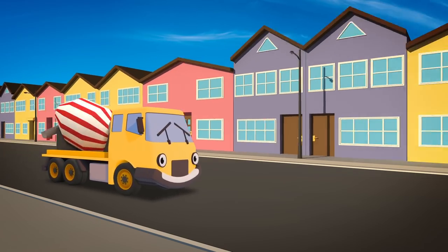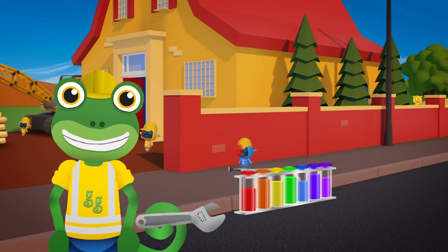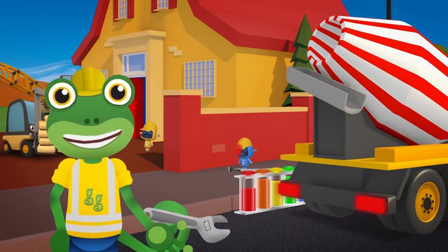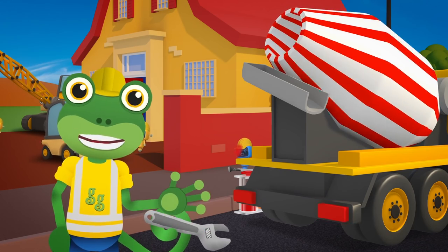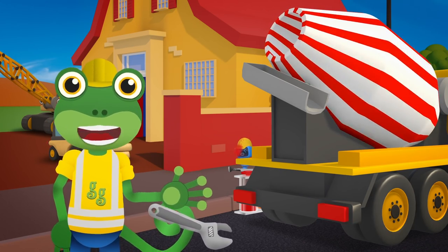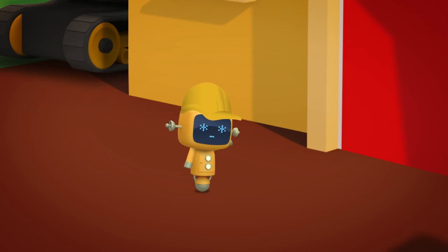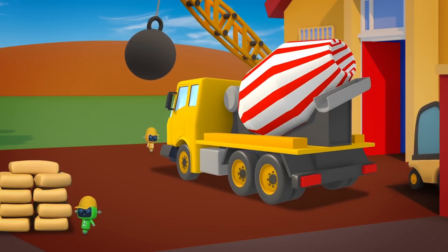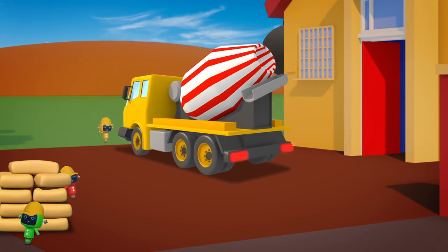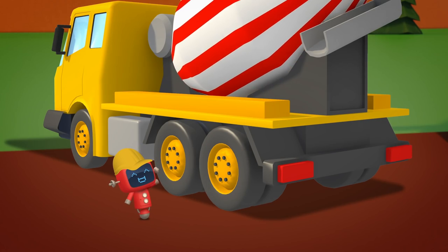Celia the cement mixer is on her way with lots of concrete mixing in her drum. Celia's drum keeps spinning round and round and round. It keeps the concrete nice and soft until it's in the ground. The mechanicals have a secret plan to make the ground less boring. Here we go, this is the spot — Celia can start pouring.